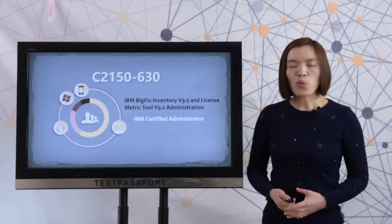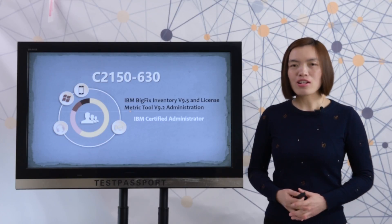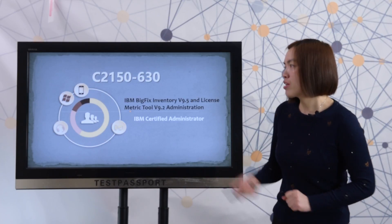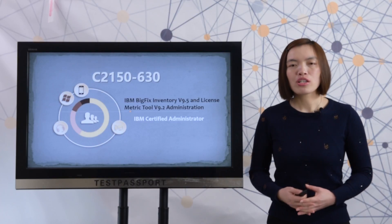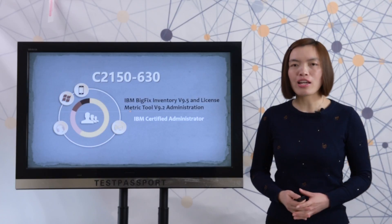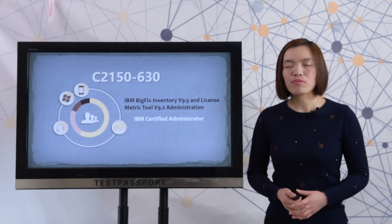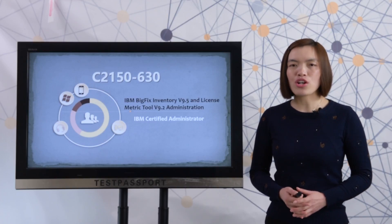Welcome to testpassport.com. You may be like other customers who don't have enough time to prepare for the 32150630 exam. Or you may just want to know how the real exam looks like. Or maybe you are not confident about this exam. Never mind — testpassport.com knows exactly what you want.